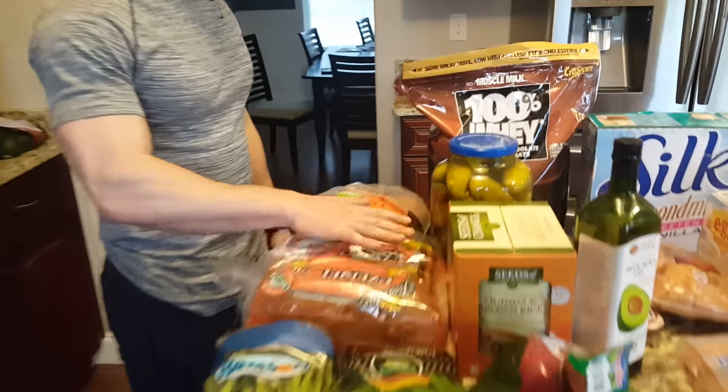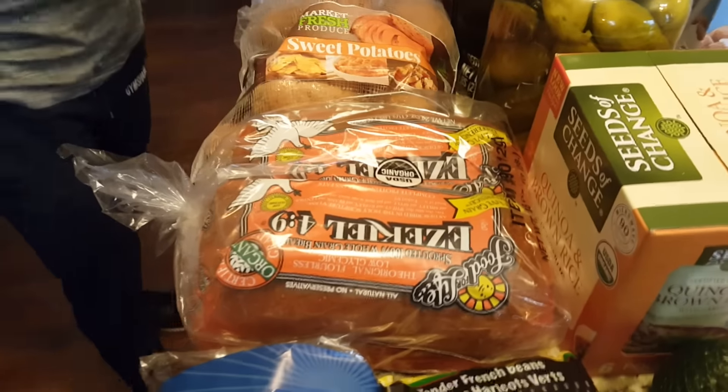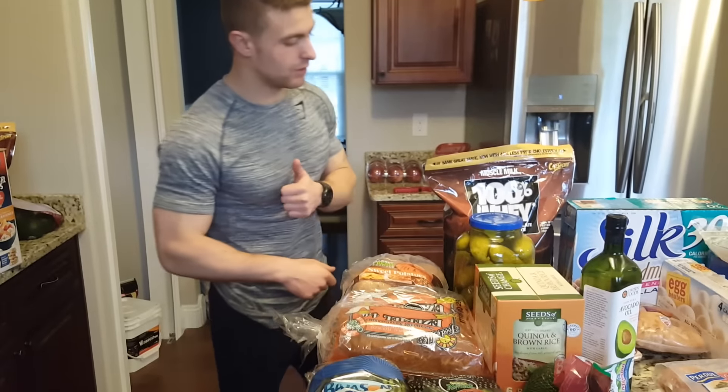I got Ezekiel bread. For those of you that have not tried Ezekiel bread, it is fantastic — it's a complex carbohydrate. Definitely check it out. I got all this stuff from Costco. Also got sweet potato.